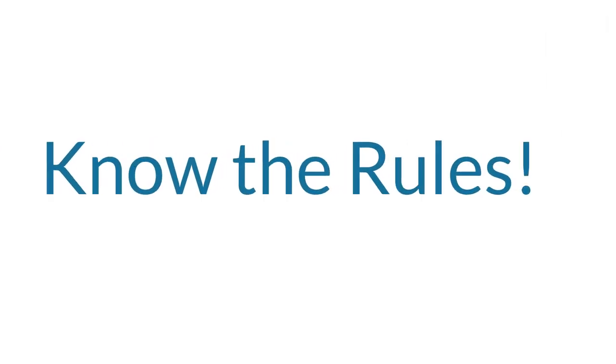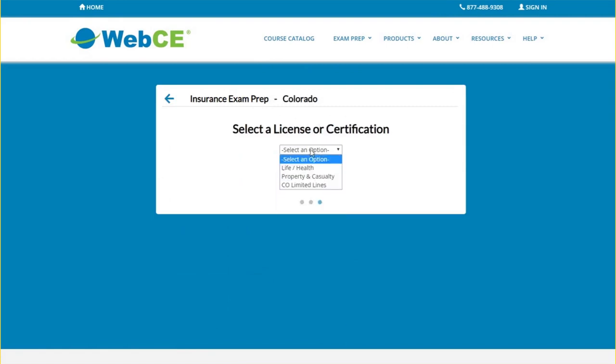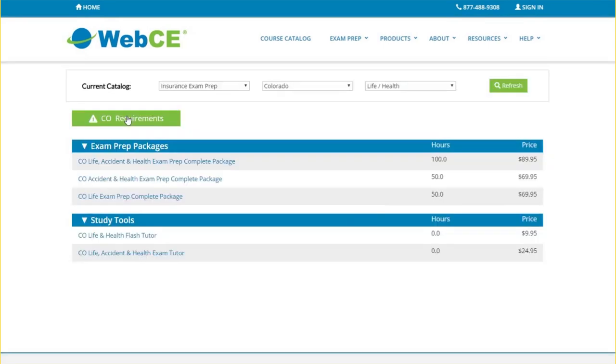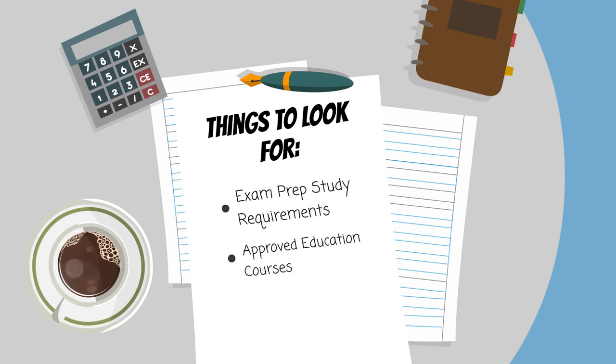Make sure you know the rules for becoming licensed in your state. You can find this information at webce.com. Go to catalog, choose insurance exam prep, select your state then license type from the drop-down menus, and click on the requirements button. Important things to look for include exam prep study requirements, approved education courses, and the license application process.